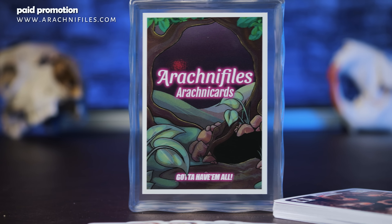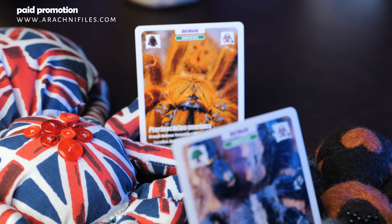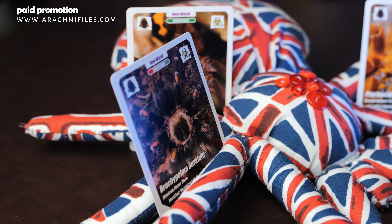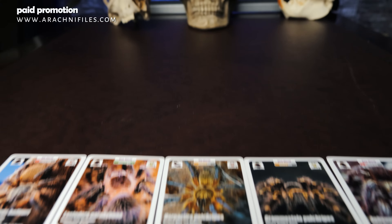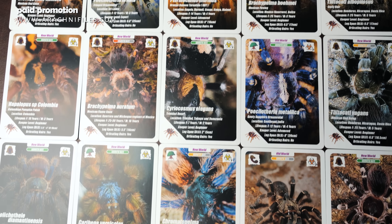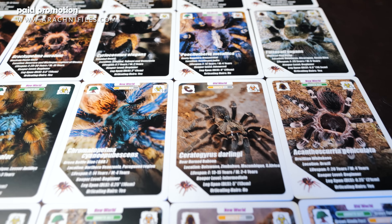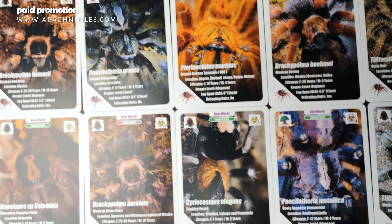Arachnophiles is also the sponsor of today's video. They just released a new product called Arachnocards. People loved the photos and species information in the app so much that there was demand for physical cards, and Arachnophiles came through. You can go to arachnophiles.com and pick up the first set of tarantula cards — each card features a high-quality photo plus information on new world or old world status, growth rate, venom toxicity, terrestrial or arboreal or fossorial classification, scientific name, common name, location, lifespan, keeper level, and whether they have urticating hairs.